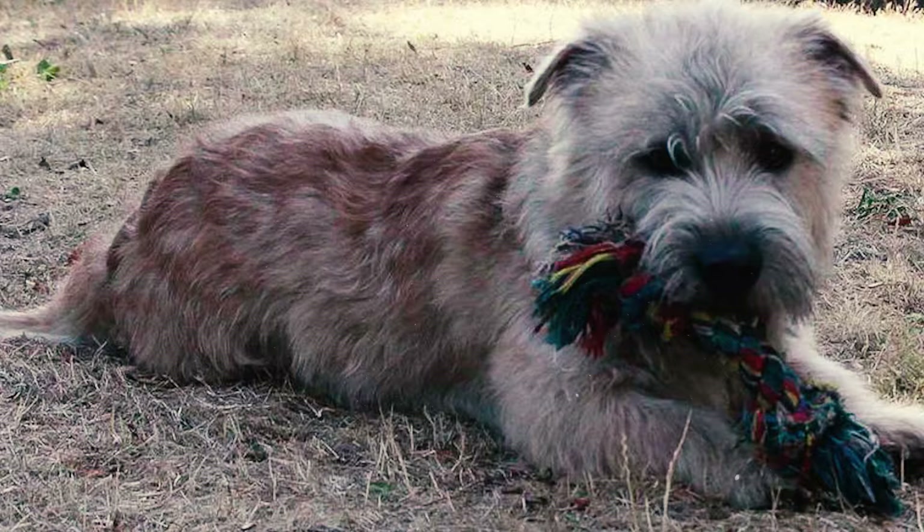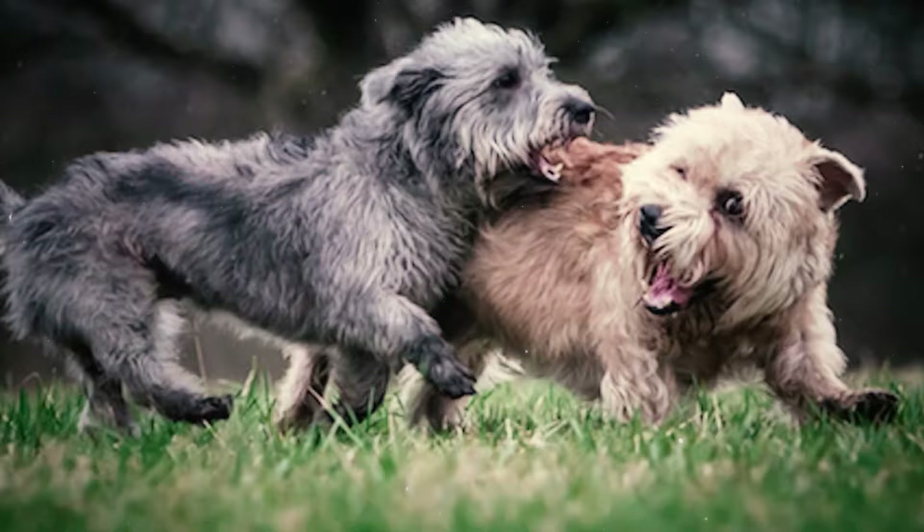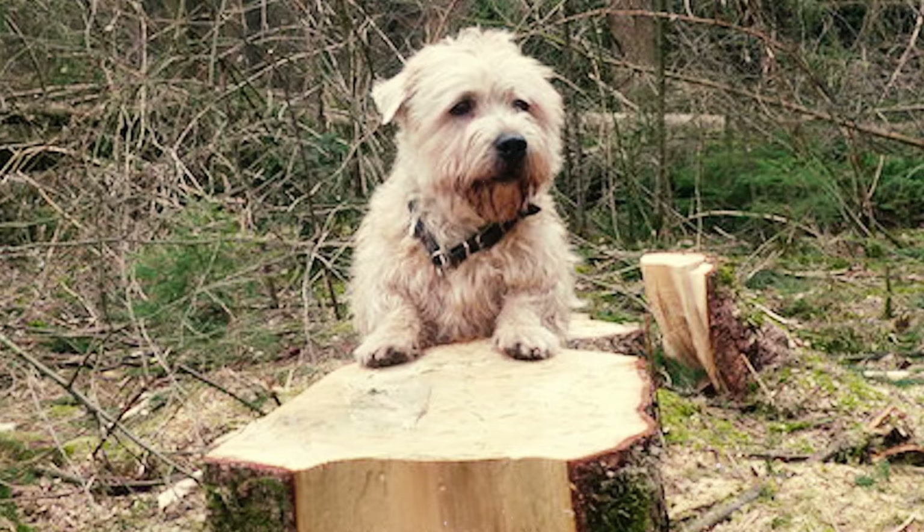Number 25: The Glen of Imaal Terrier's exact origin remains uncertain, but it is believed that these terriers originated in the mountainous and secluded County Wicklow of Ireland. Farmers in this area employed them for hunting badgers, foxes, and pests.